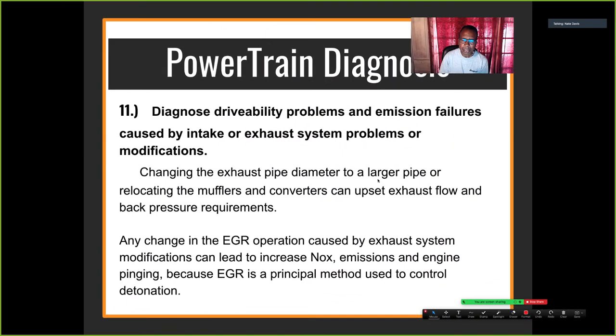Changing to a larger diameter pipe or relocating mufflers and converters can upset the exhaust flow and back pressure requirements. Any change in EGR operation caused by exhaust system modifications can lead to increased knock. For example, somebody putting a free-flow muffler on the car reduces back pressure and the EGR valve won't work — the EGR valve is the principal method used to control detonation. Detonation causes knock.